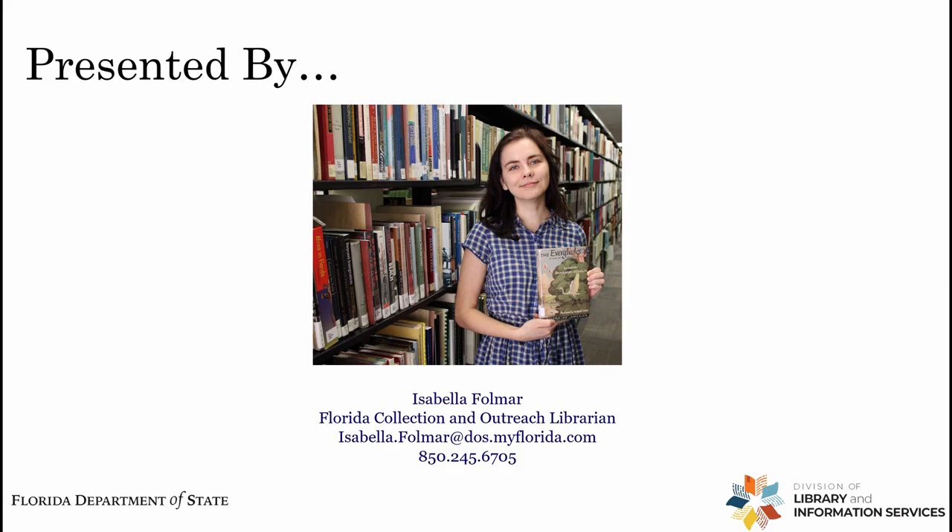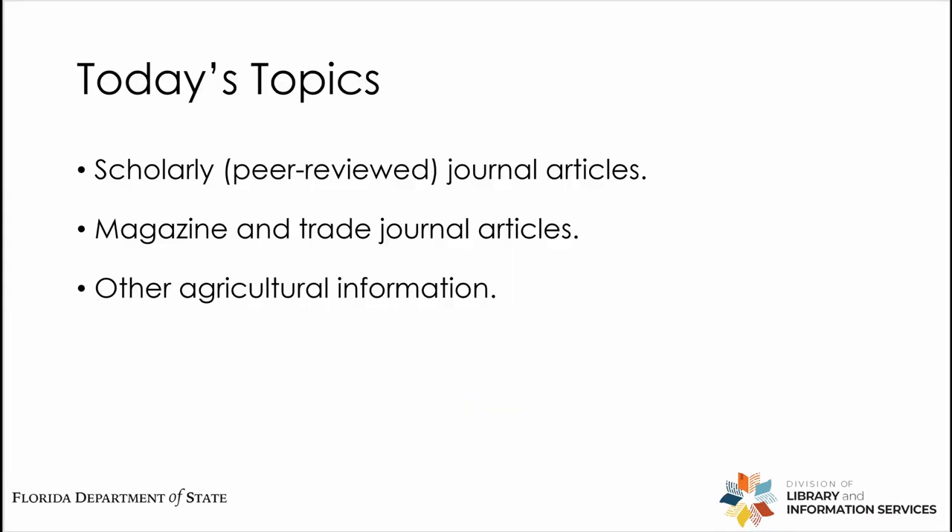So for those of you who don't know, the State Library is within the Division of Library and Information Services under the Department of State. In today's topics we'll be covering how to access scholarly peer-reviewed journal articles through several agricultural databases. I'll also show you how to access magazine and trade journal articles, as well as some other agricultural information within our holdings.